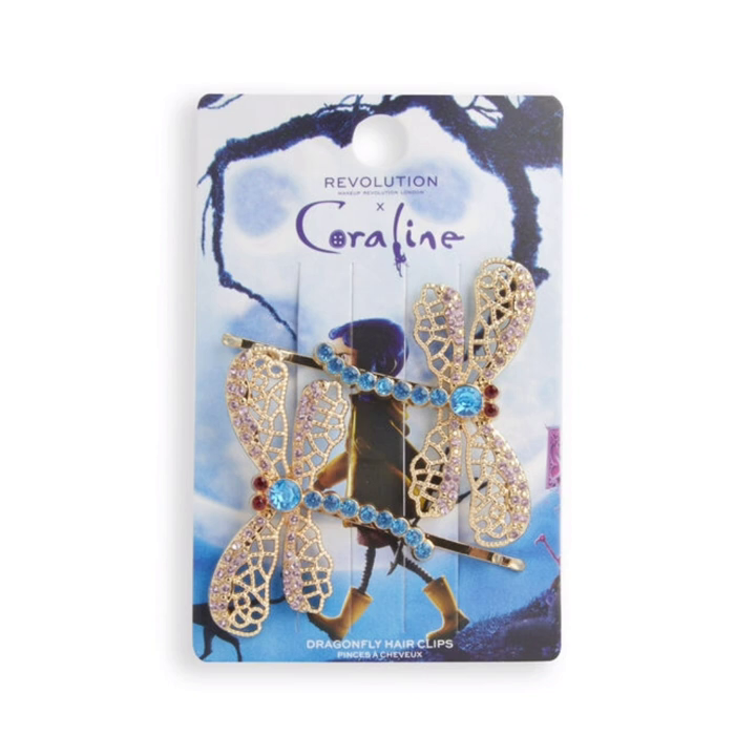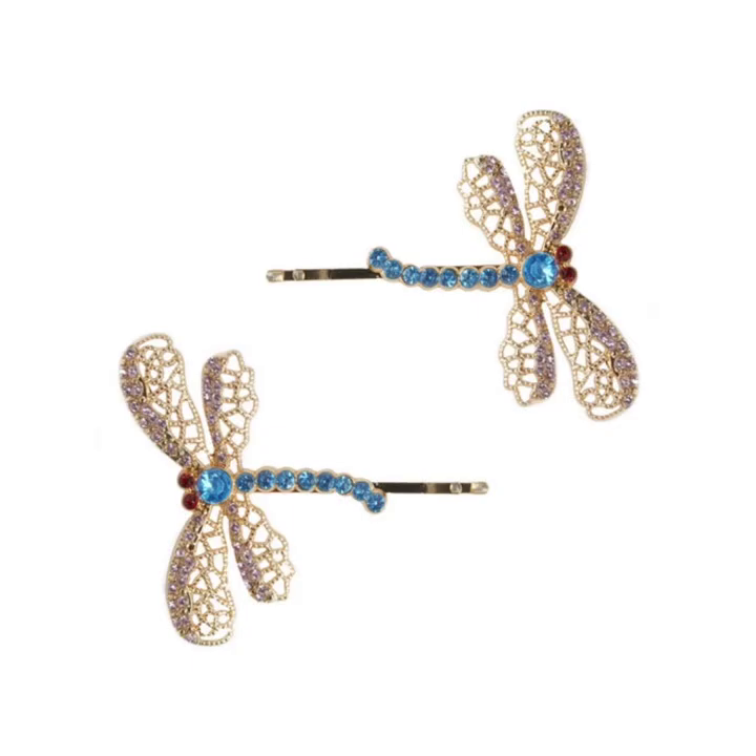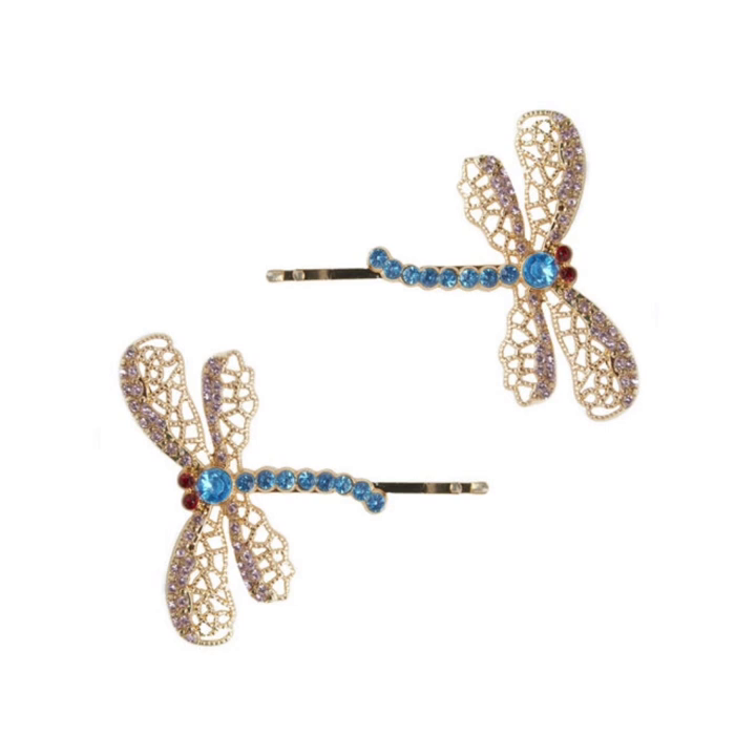The last product is the Coraline Makeup Revolution dragonfly hair clips. If you like this video, please give it a big thumbs up, subscribe to my channel, and hit the bell icon so you get notified of the latest news. Stay tuned, stay connected, stay healthy — bye!